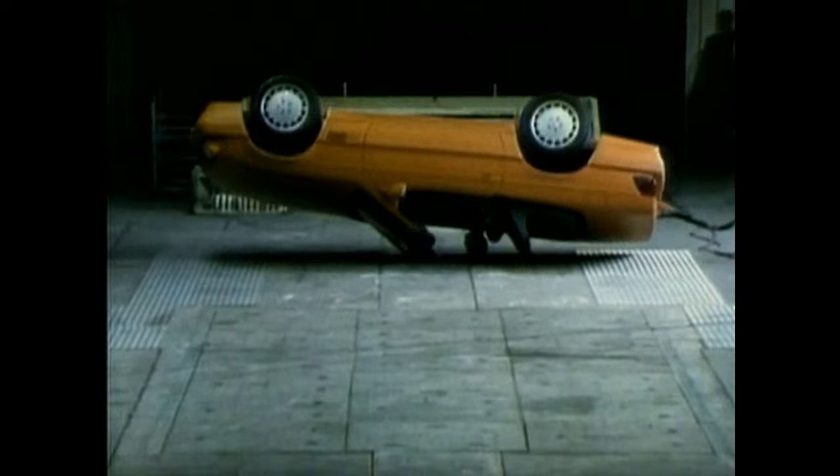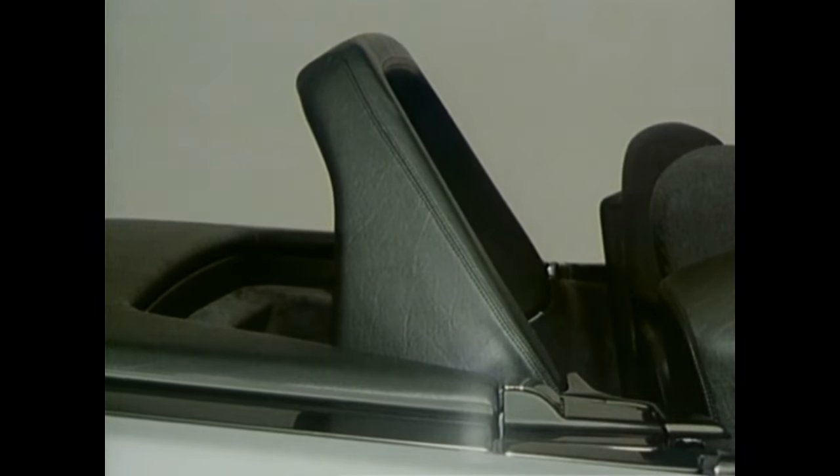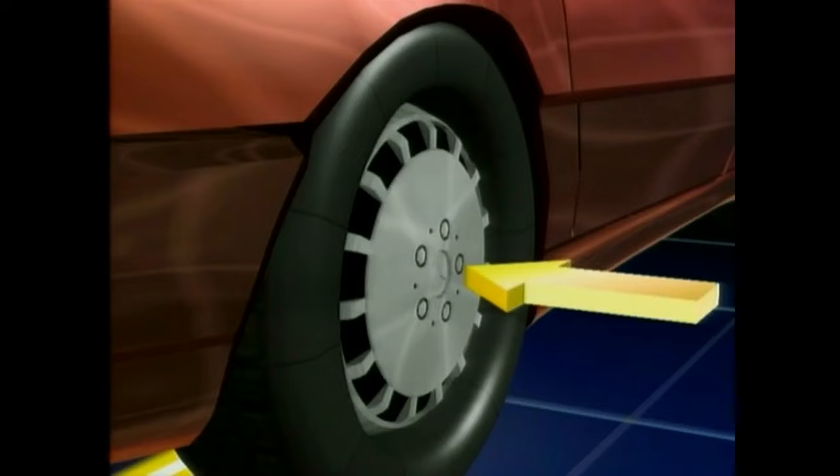Its central task is securing the survival space of the passengers in case of a rollover. The safety roll bar is only activated when the electromagnetic sensors perceive a critical situation.